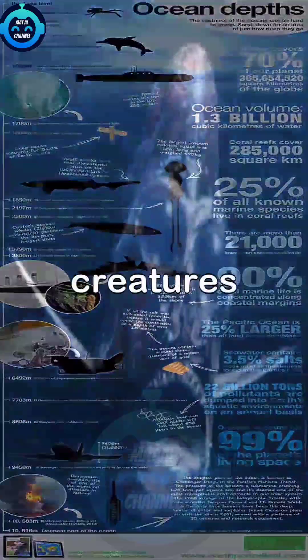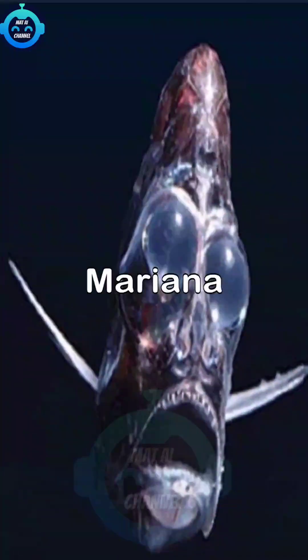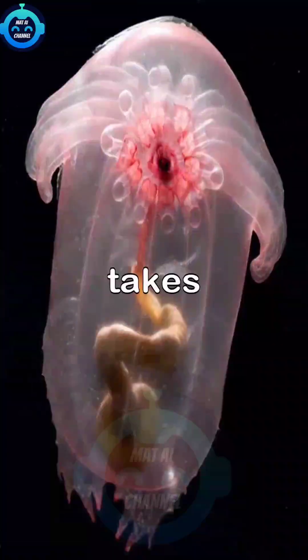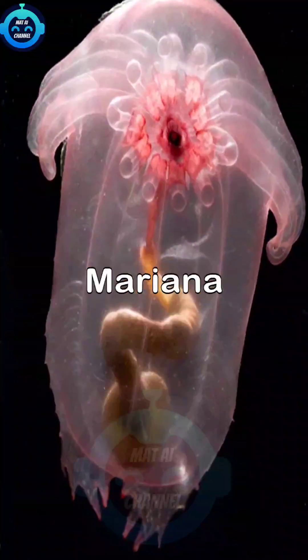In today's video content, we will feature the creatures in the deepest part of the Mariana Trench. As we embark on this journey, the deep sea research vessel takes us deeper into the dark abyss of the Mariana Trench.